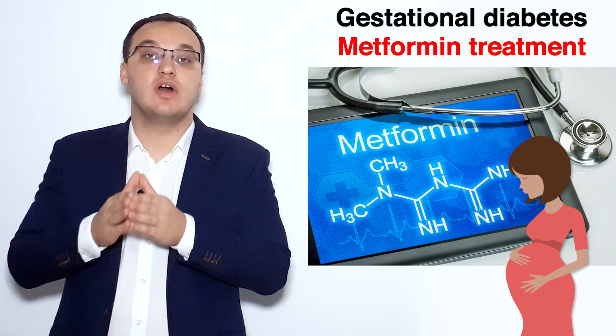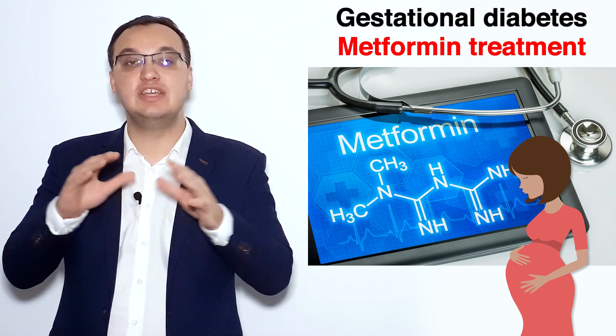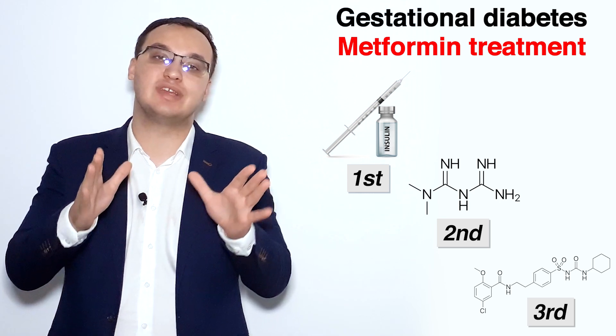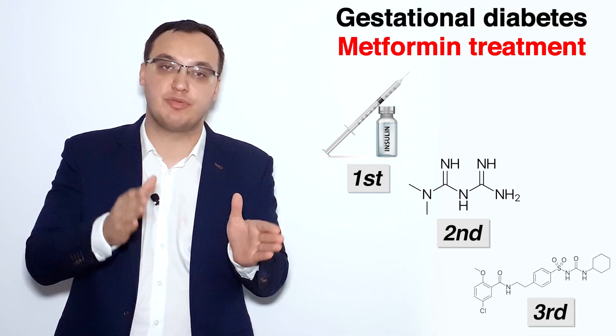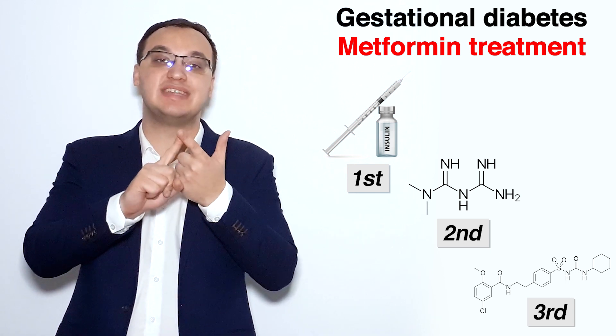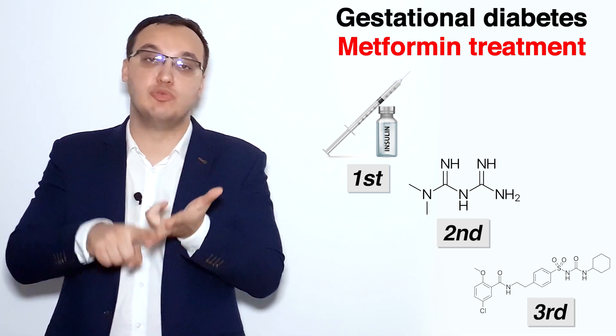So that is pretty much it for today. To summarize the gestational diabetes treatment: insulin is the best, then metformin comes next, and third we can use glyburide. Thank you very much for listening.